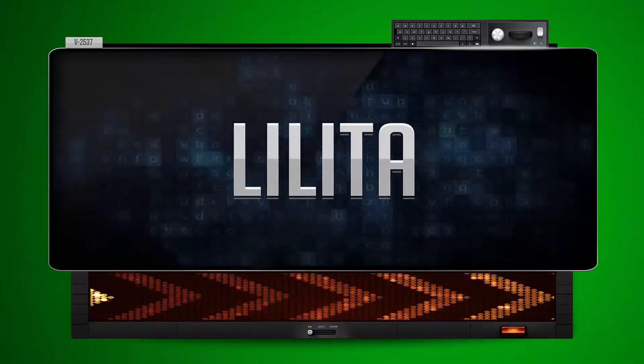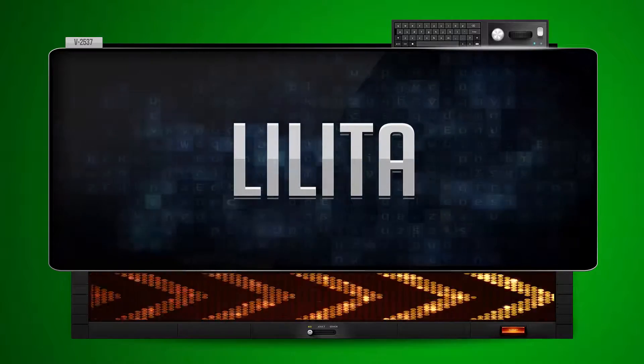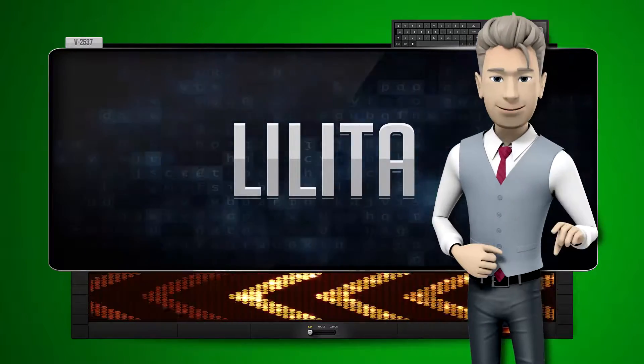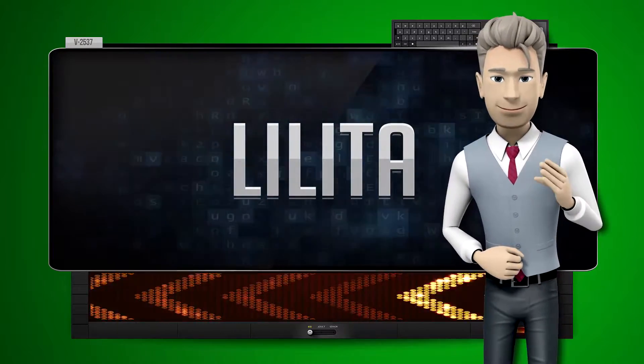Lila. And how do you say that backwards? I-a-lil. One more time — let's pay close attention. I-a-lil.